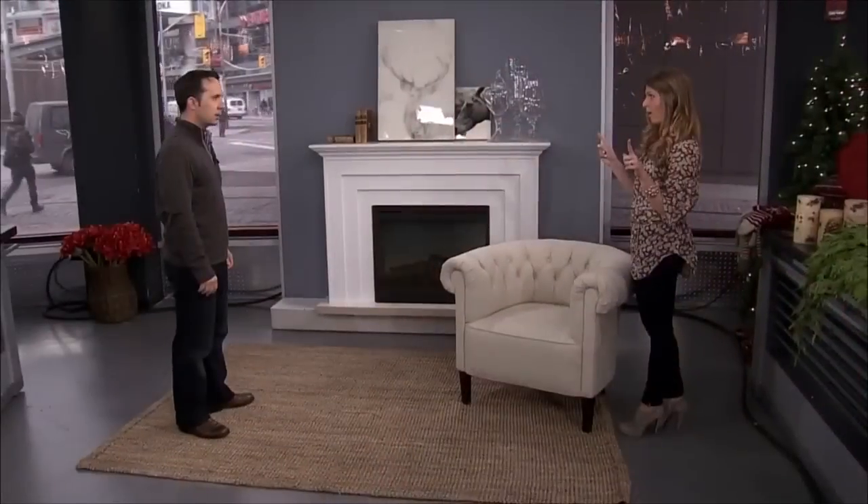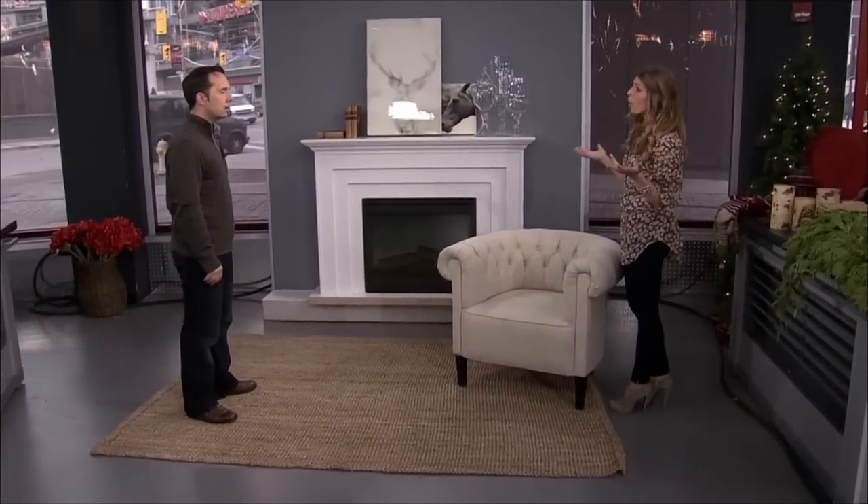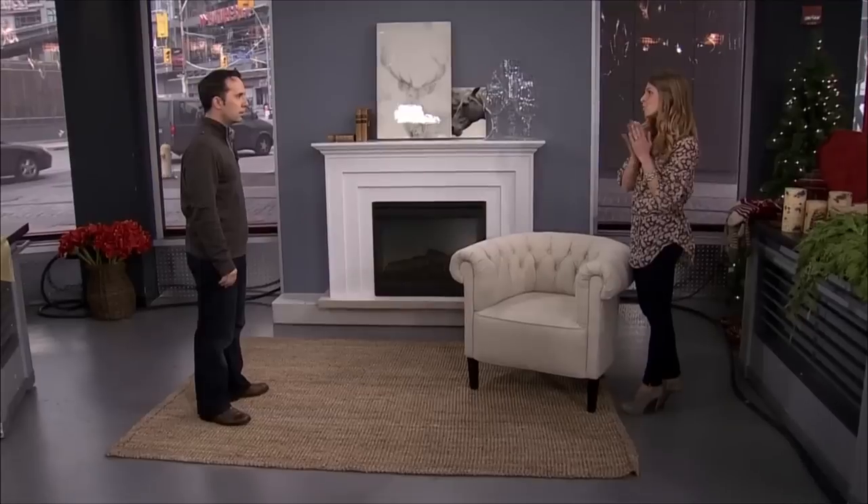Today we're going to do two looks for a mantelpiece and your home in general. One being a classic, traditional country — really charming and cozy. And then later we're going to spruce it up with something modern, a little more sleek.